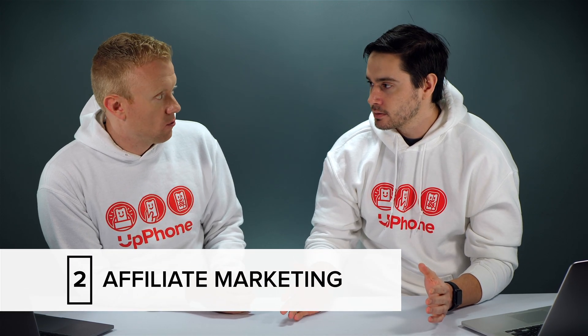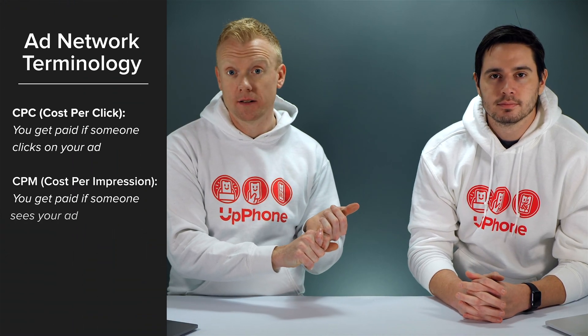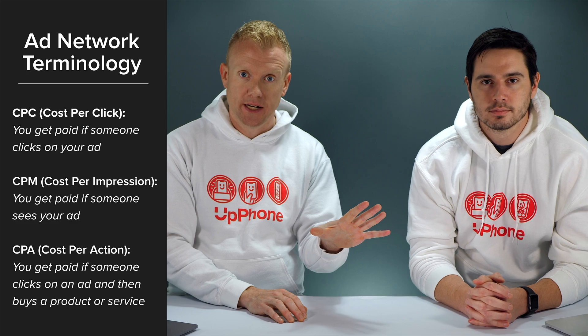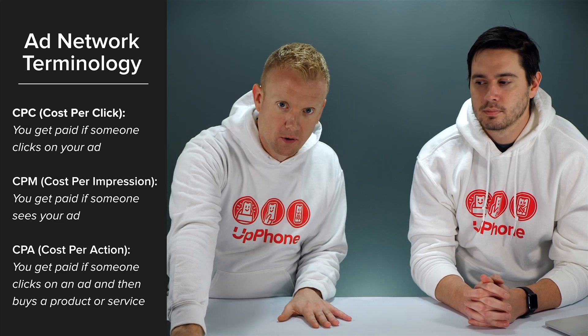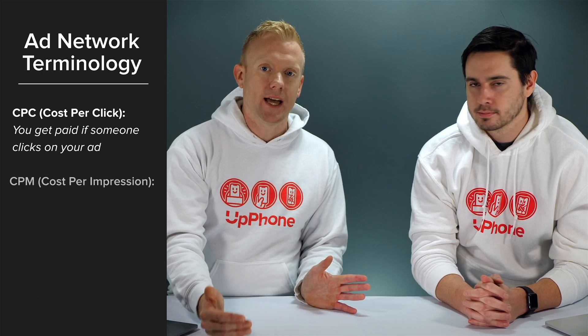Our second favorite way to monetize your website is affiliate marketing. Unlike AdSense, which is either cost per click — meaning somebody clicks on an ad and you get paid — or cost per impression — meaning somebody just sees an ad and you get paid — affiliate marketing is cost per action, which means they have to click on an ad and then do something like buy a product for you to get paid.